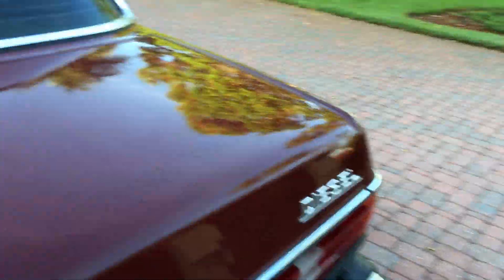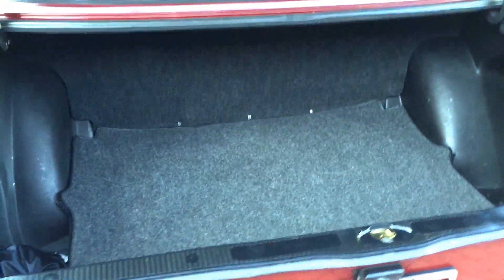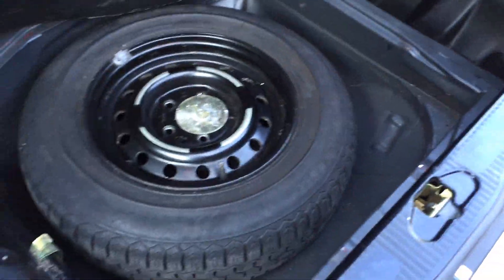Let me show you the trunk. You can see a nice, huge trunk — everything you need can fit in there. Underneath this carpet panel you've got the original spare tire, jack, and tools, all still present.